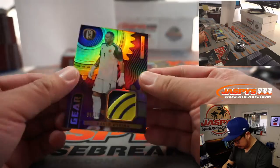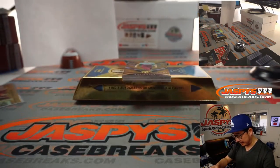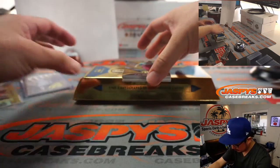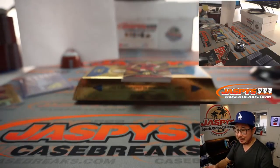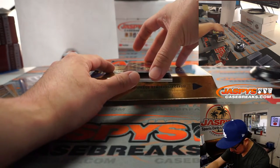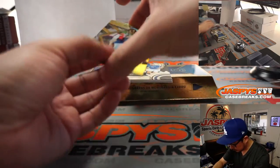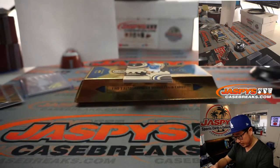I guess we got a relic up here — yeah, we do. We got David Ospina, 8 out of 19, the Colombian keeper. We got Mark Noble right here, 34 out of 129. All these are Robert. There's Bernardo Silva, 29. We got Giovanni Lo Celso, 62 out of 149.